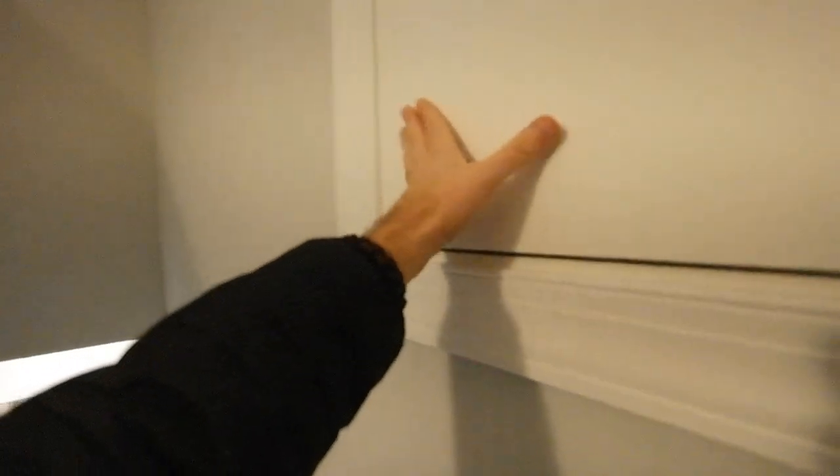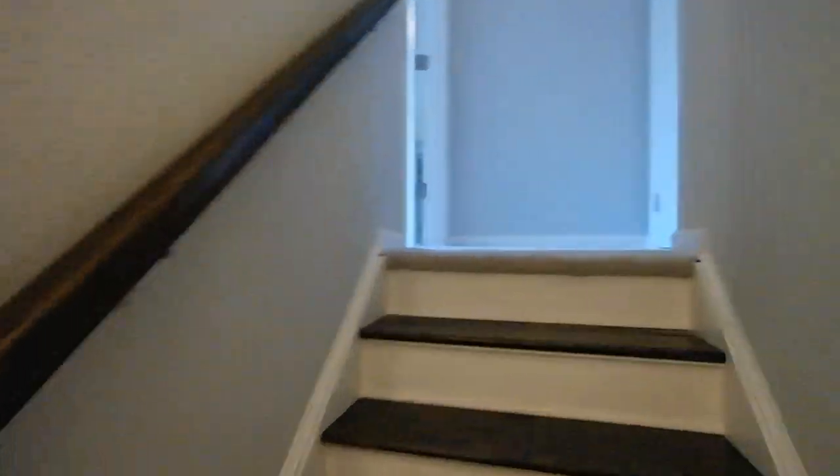We'll head upstairs to master suite number three. This one is actually staged to function as a media room. Let me show you this real quick — there's a massive amount of ample storage through here. It requires a little step stool to get in, but once you're inside you can stand up and walk around. There's another way to access that same storage space through here, but the roof line makes it tight.